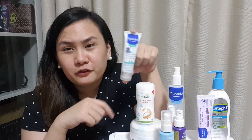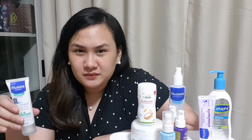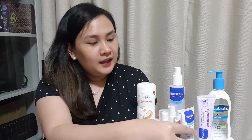Actually, this is our first purchase na malaki siya. Kasi sa Mastela, pag bumili ka ng set or pag sa mga fair, nagbibigay sila ng mga maliit na ganito — trial or tester. Nagamit namin yun, naging magandang effect kay Stephen. Kaya nung naubos na yung mga freebie, nagpurchase kami ng regular size.